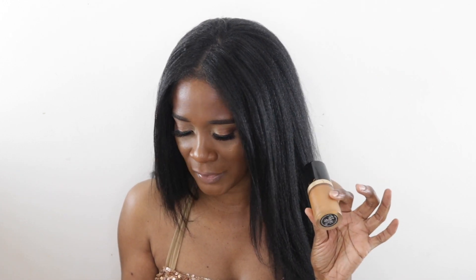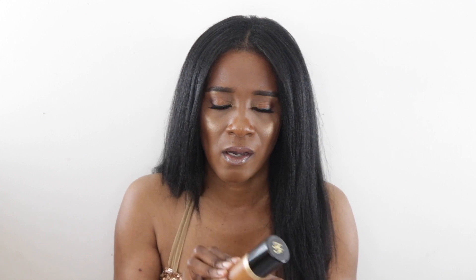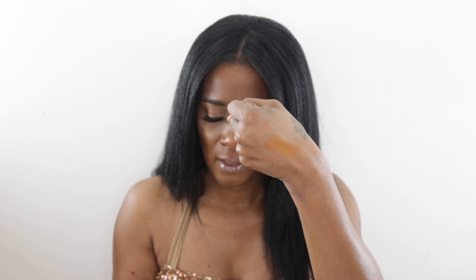Next is the Too Faced Born This Way Foundation — the original one. They just came out with a matte version. I have it in shade Chai, which retails for $39. It's described as medium coverage with a natural finish, but it's buildable — I can get it to full medium or full coverage. This foundation is perfection in the bottle. Somebody once said Chai was too light for me, but Chai is perfect — it has the perfect amount of yellow and warmth.